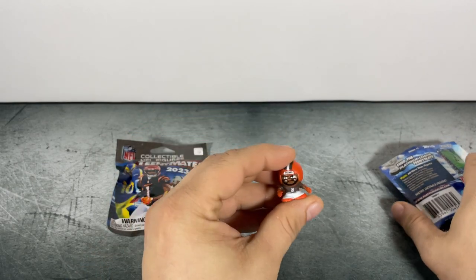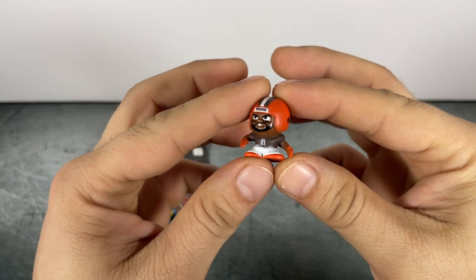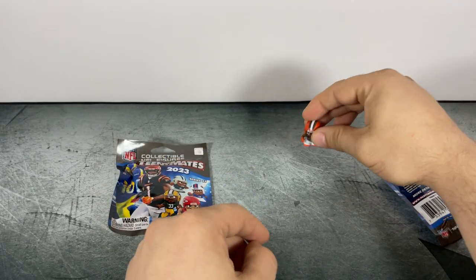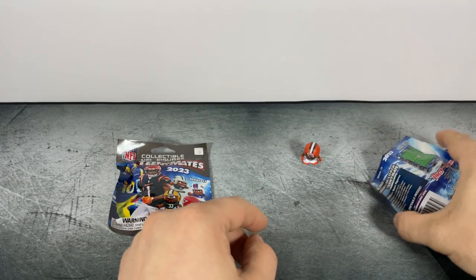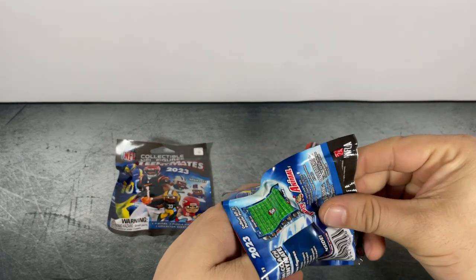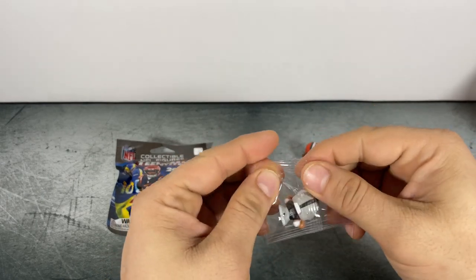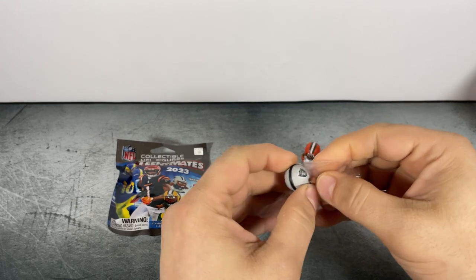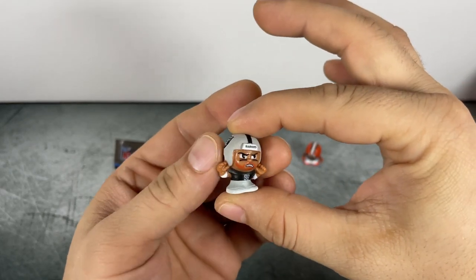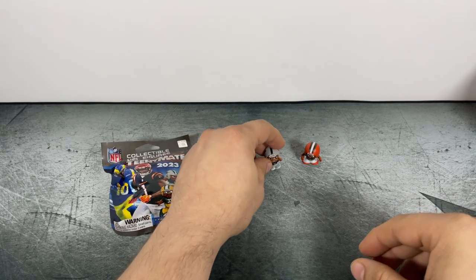The first figure — we've got Denzel Ward for the Cleveland Browns. Denzel Ward is our first figure. Second figure from the first pack is Max Crosby. So Max Crosby and Denzel Ward from the first pack.